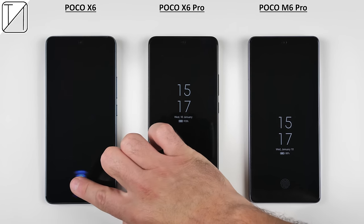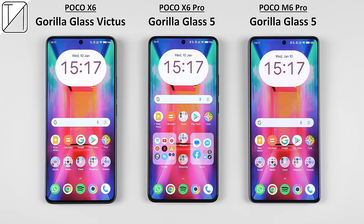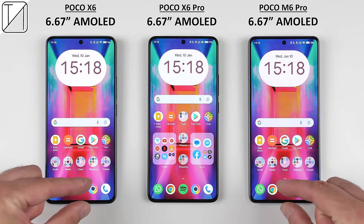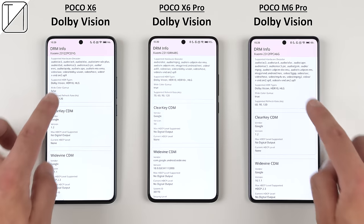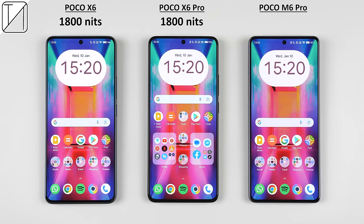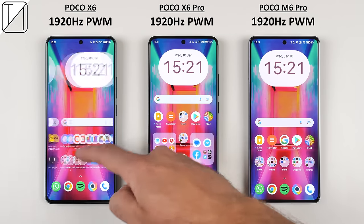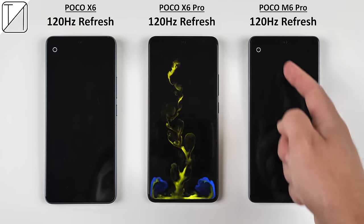The screen on the X6 is protected by Gorilla Glass Victus, but for some reason the X6 Pro and M6 Pro only have Gorilla Glass 5 protection. They all have the same sized 6.67-inch AMOLED displays with razor-thin bezels. The X6 and X6 Pro both have 1.5K resolutions, but the M6 Pro is limited to Full HD. They all support Widevine L1, Dolby Vision, and HDR10 content, but only the X6 Pro supports HDR10+. The X6 and X6 Pro can both reach a peak brightness of 1800 nits, and while the M6 Pro's brightness is unspecified, I measured it to be quite similar. They all have 1920Hz PWM dimming, 160Hz instant touch sampling rates, and 120Hz refresh rates.